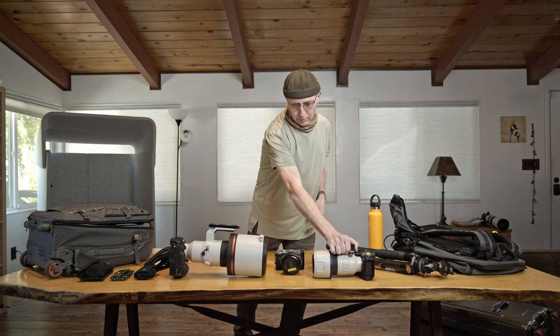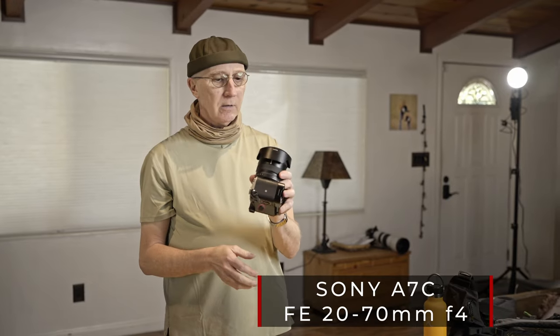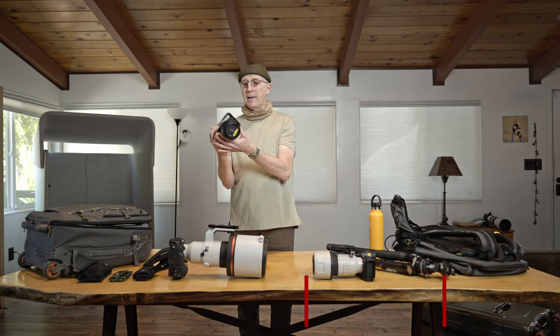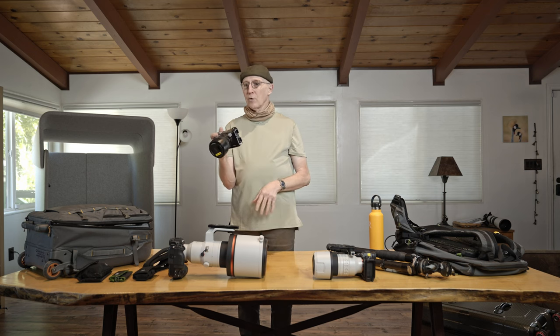The third camera I take is a Sony A7C with the new Sony 20-70mm zoom. I use this lens for everything else I can't cover with the others. It's a fantastic landscape setup — I use it for shooting trees and scenic kinds of things. You can easily shoot inside a land cruiser, a boat, a bus, or any kind of enclosed tight space, and this lens does a fantastic job of that. Plus it's small and light.